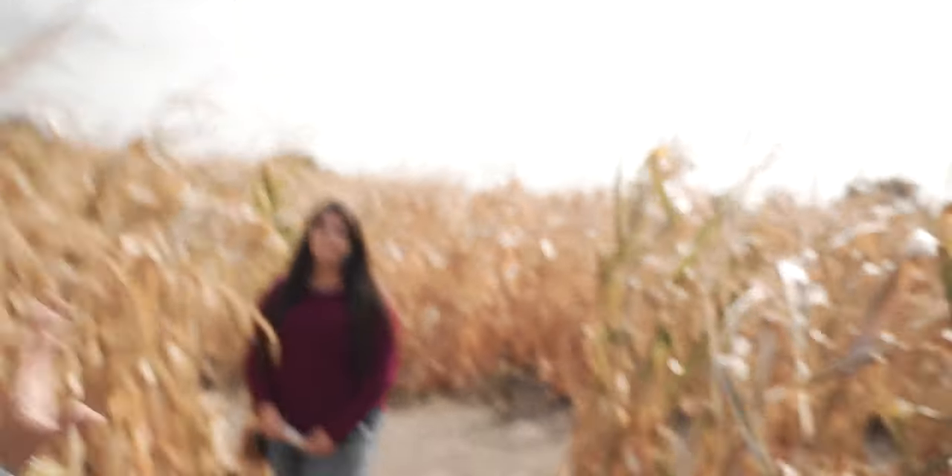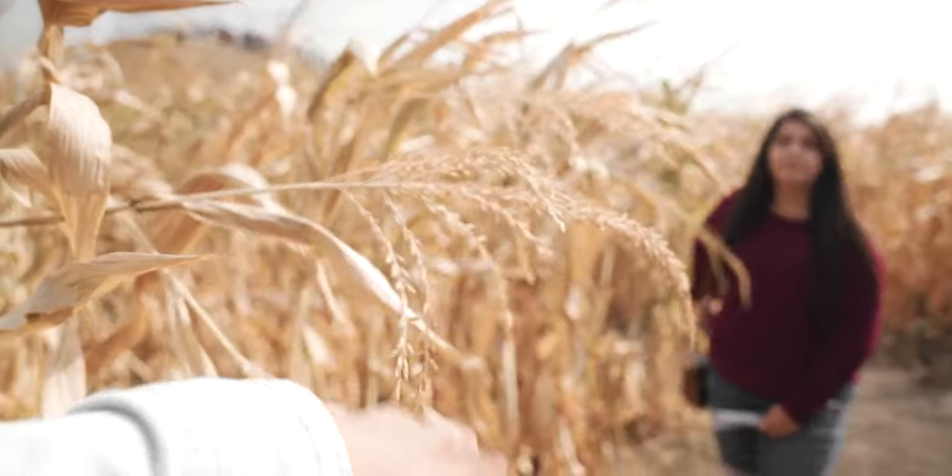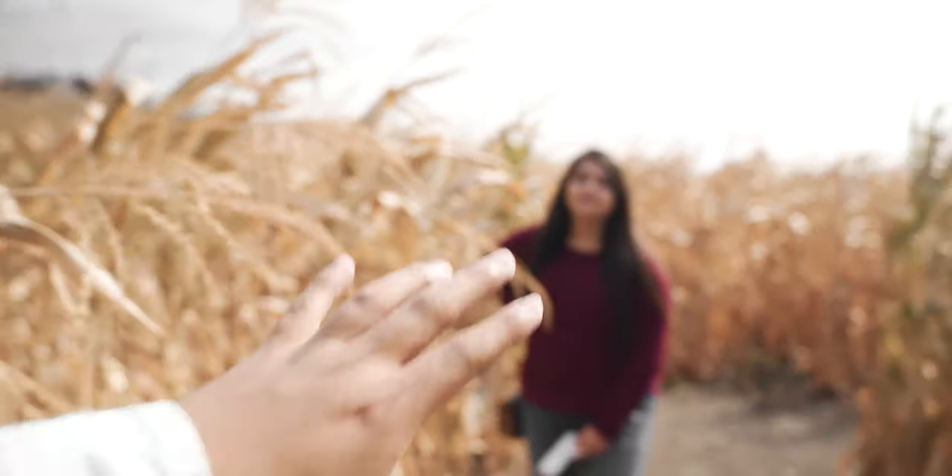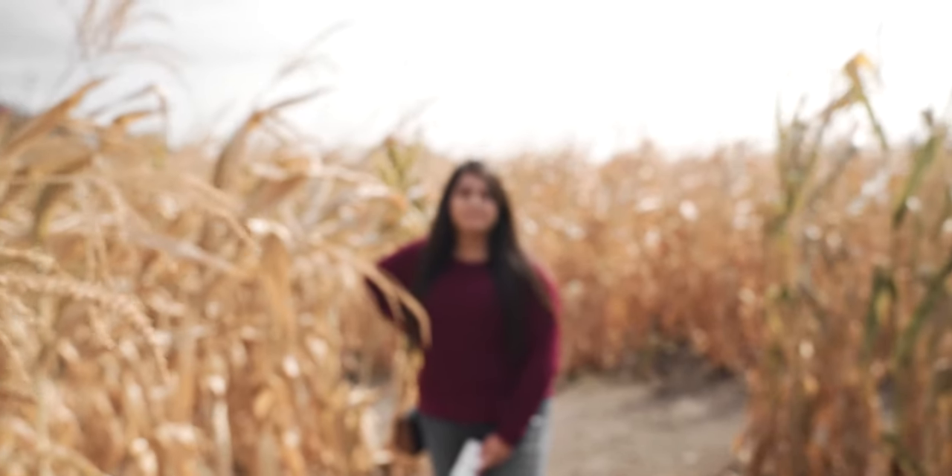All right, so we have our first spot in the corn maze. I want to start taking photos here. I think this is really cool — we have some of this corn, or whatever it is, that we're gonna have in the shot, and then Kristen is obviously right there. So we're gonna be taking photos of Kristen and it's gonna look good. We'll see how that goes.